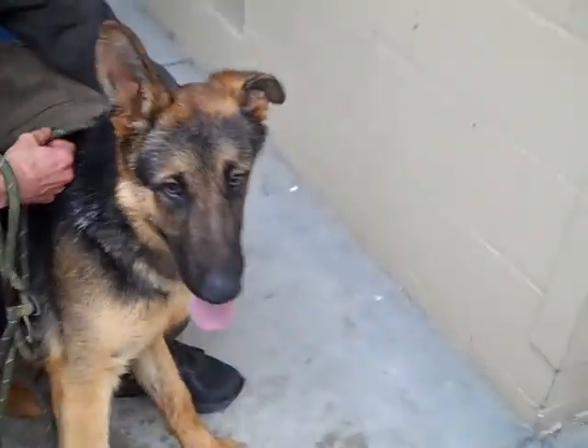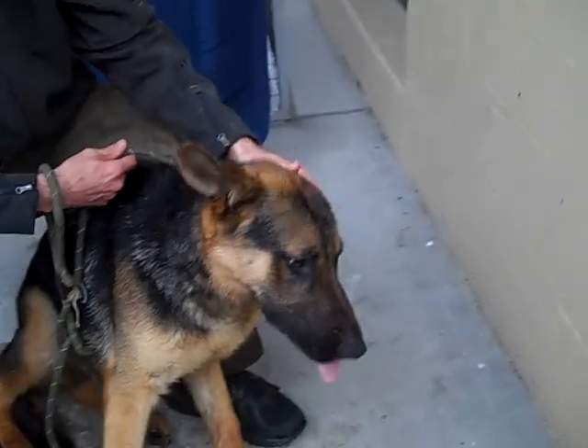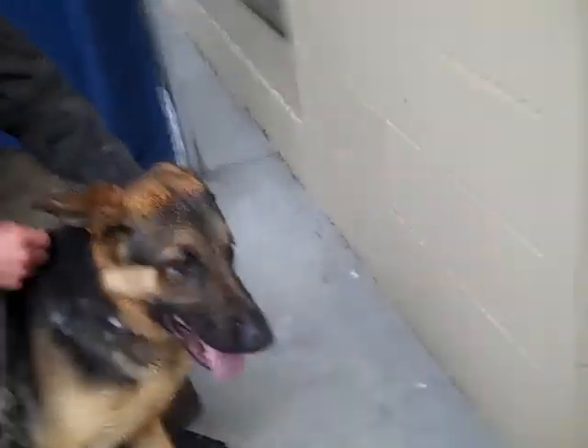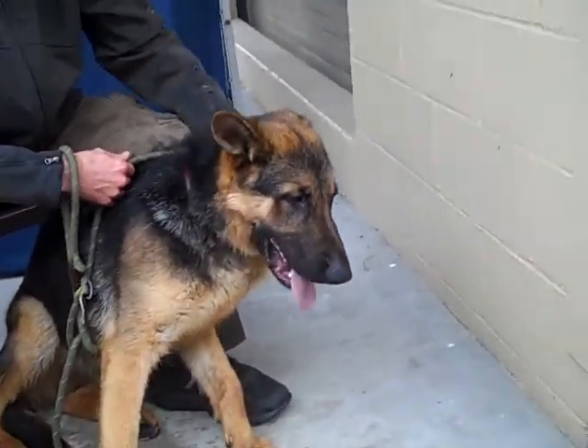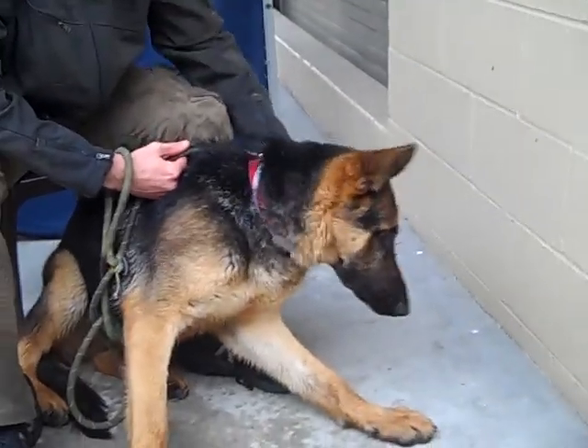It's a good sign that he wants to meet everybody, he wants to meet every dog. He's got a lot of love to give and a lot of excitement and a flair for adventure. So hopefully if you're interested in a dog like that, this could be the dog for you.